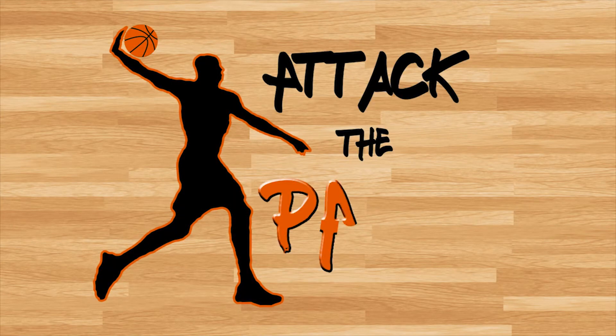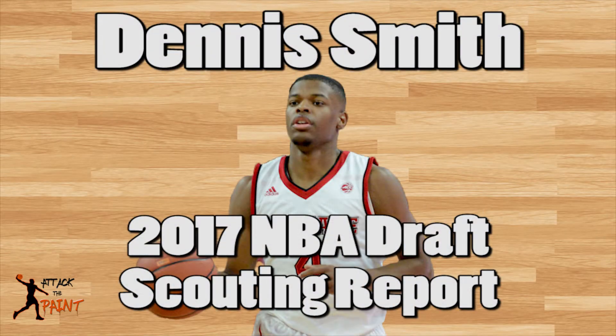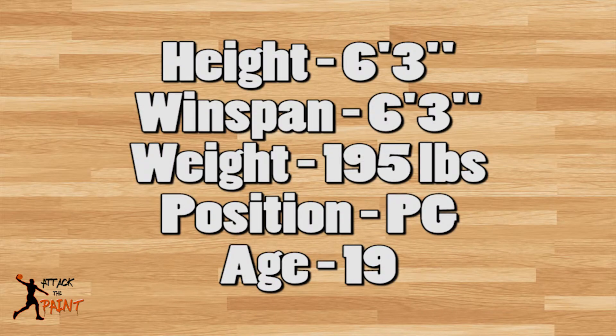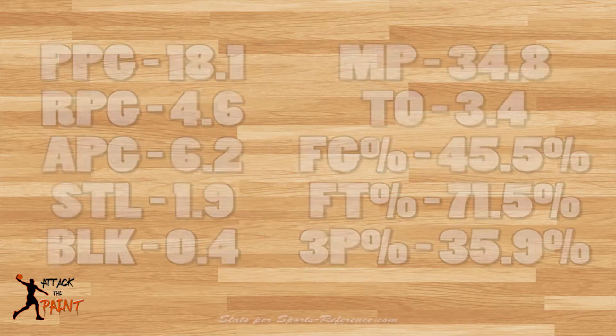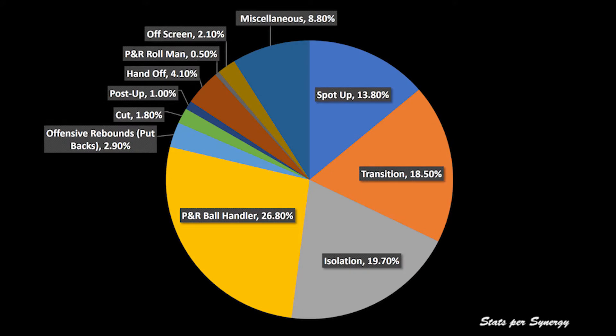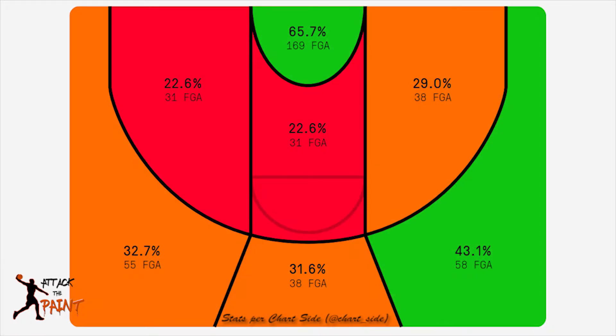What is up guys, this is Ravneet back with another video. Today let's go over some footage of Dennis Smith. He's a 6'3 point guard from NC State. He averaged 18 points, 4 boards, and 6 assists per game. The majority of his points came in the pick and roll and in isolation. Dennis shot really well in the paint, but he struggled from the midrange and was average from distance.